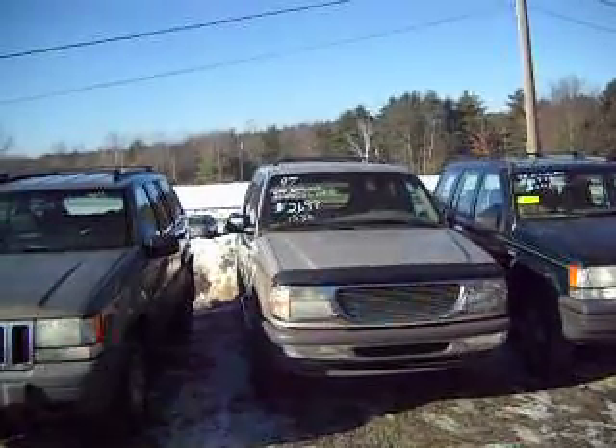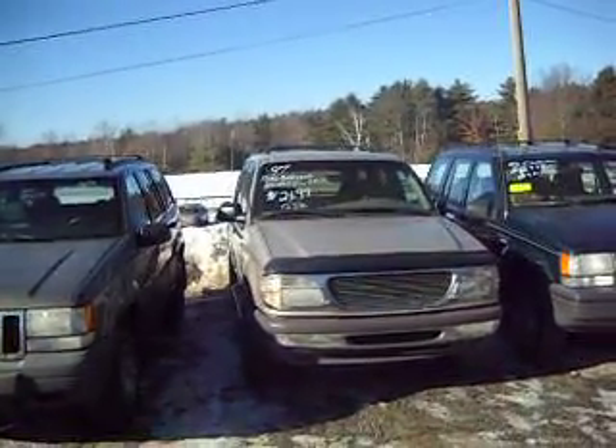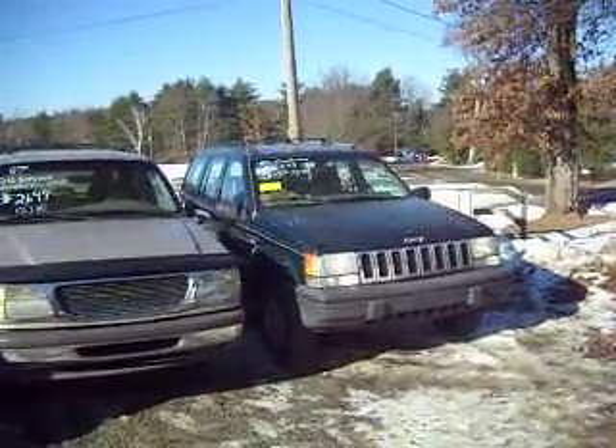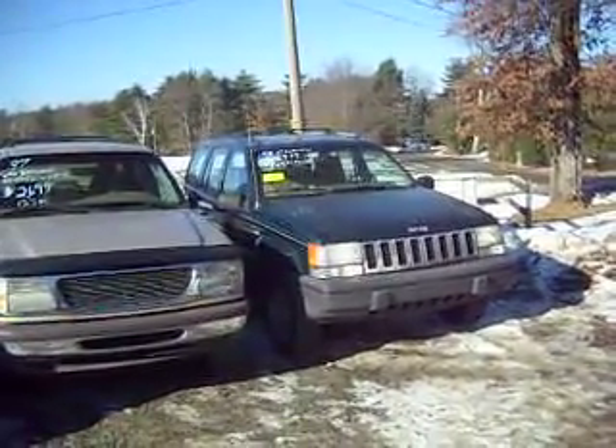Here's a '97 Ford Explorer all-wheel drive for $26.99, and that thing runs excellent. Here's a '95 Grand Cherokee for $29.99. It's got 119,000 miles on it. I have another Grand Cherokee out back also.